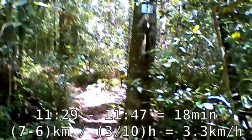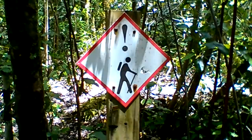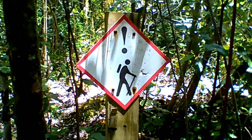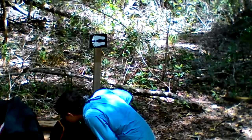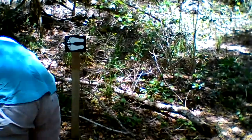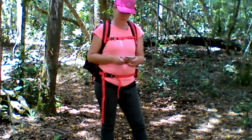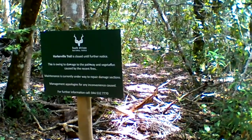It is now about quarter to 12. A couple of paces down the path — what do you suppose this sign means? Beware of hikers? It's about 5 to 12 now, we're taking another quick rest break. There's the marker, we're going to our left. Behind Nadia there's the path. There is another path to the right, but the way is barred.